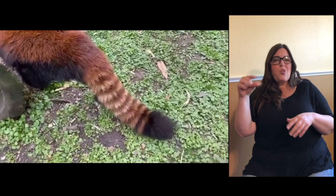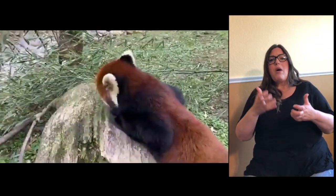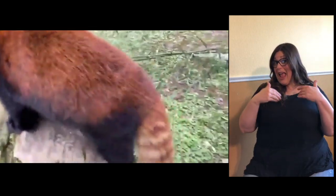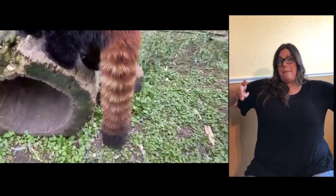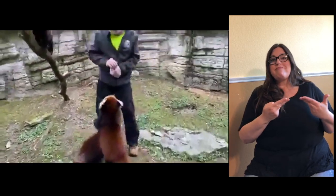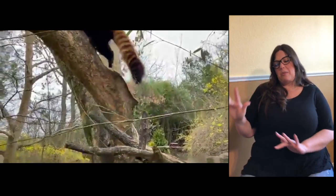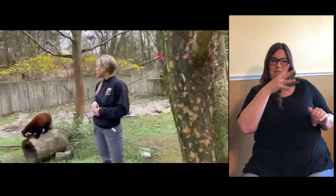Annabelle would like to know what their favorite toy is. I would think fire hose hammocks — it's like a big hammock and they love to lay in it and sleep. Kenji's right behind Paul there; he came out to say hi. You can see he's a little bit blonder than the females. Every panda is a little different — some are a little lighter, some a little darker.